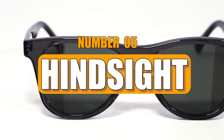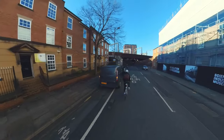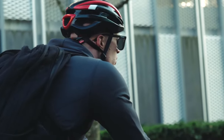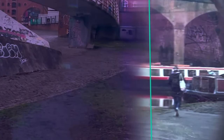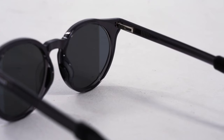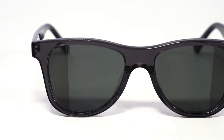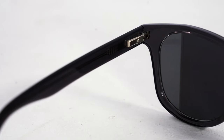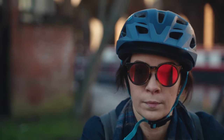Number 5: Hindsight. Hindsight glasses redefine visual perception by allowing users to see behind them effortlessly. Designed for cyclists, hunters, and others, these glasses employ a simple yet effective technology. Each lens is slightly extended along the edges, enhancing the wearer's peripheral vision. The unique design expands the field of vision, bringing typically unseen objects into focus. Weighing a mere 1.2 ounces, Hindsight is available for $175, providing users with an innovative solution for improved situational awareness.